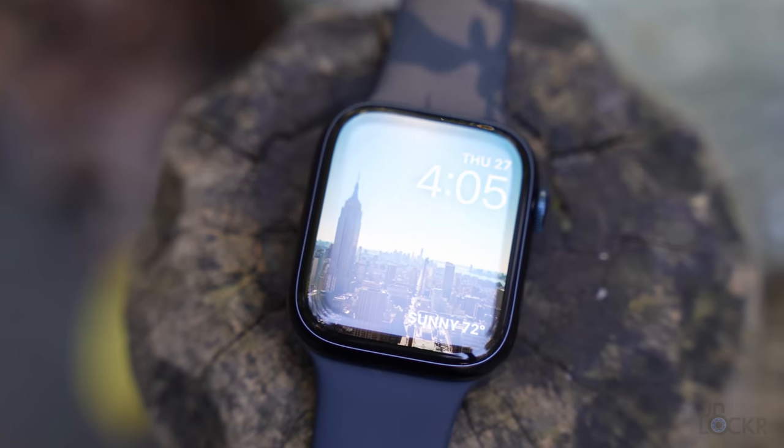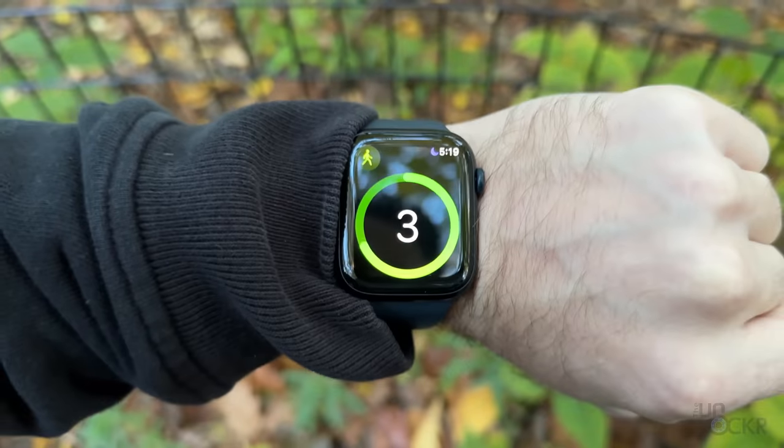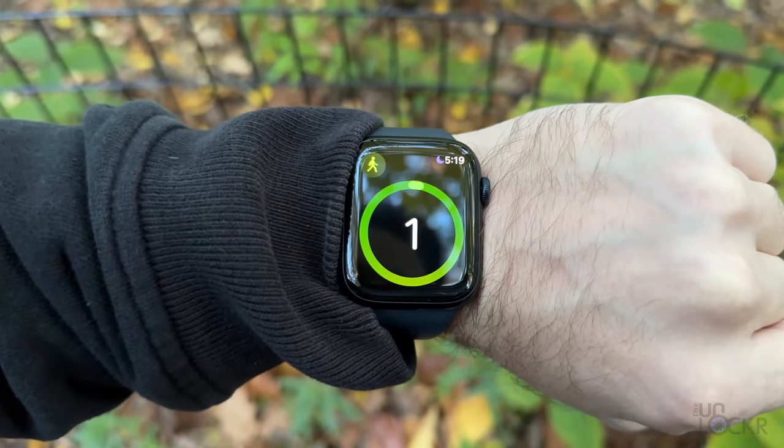So the new end-use cases on this watch are retroactive ovulation detection and car crash detection. All other sensors, fitness features, and everything else is going to be the same as the last watch. Let's test the tracking on this watch and see how it does as we make our way to a different part of the park.